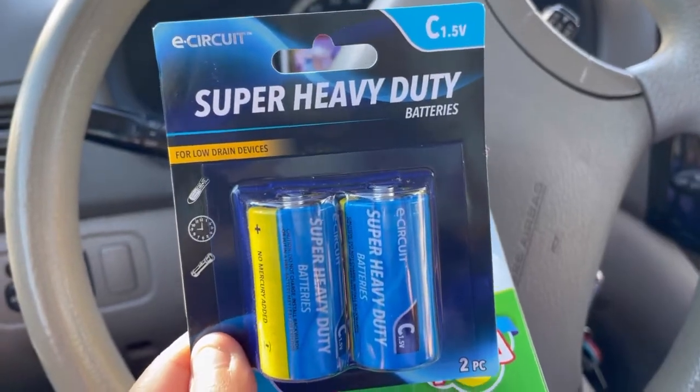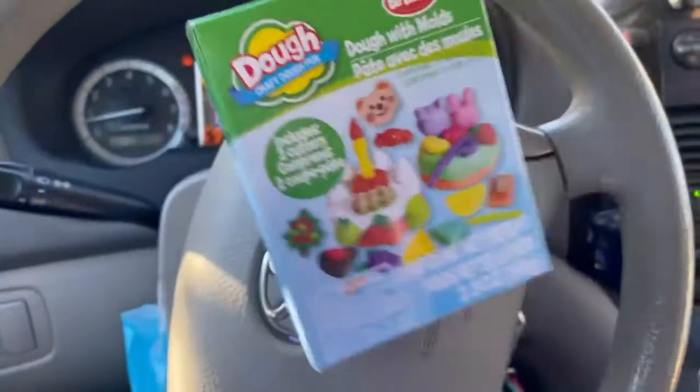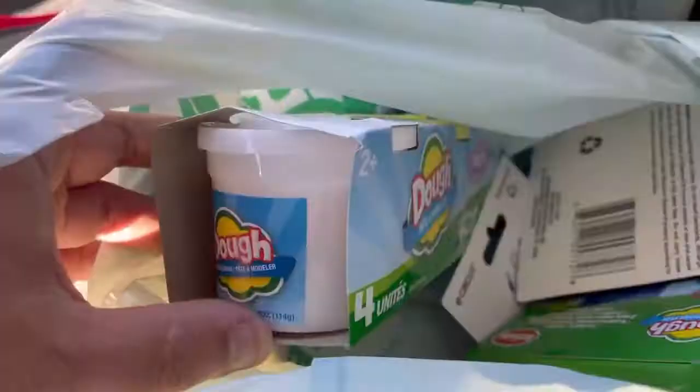And I picked up some batteries. And one of these, guys, so they can have fun right now. And some Play-Doh. And that's it, guys. Don't forget to subscribe if you guys enjoy our videos. Bye!